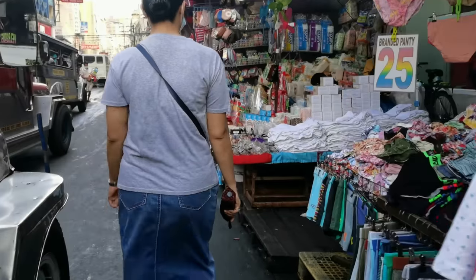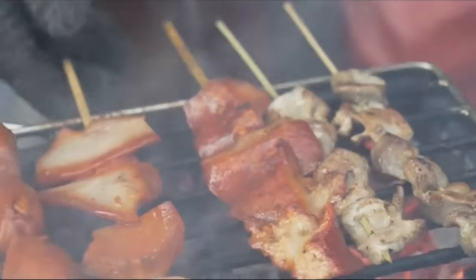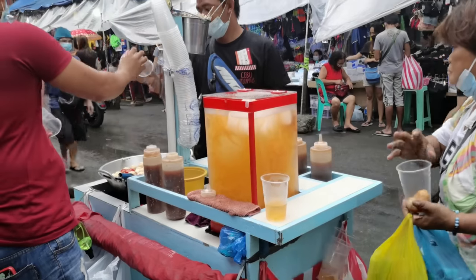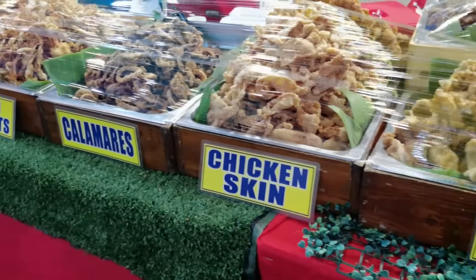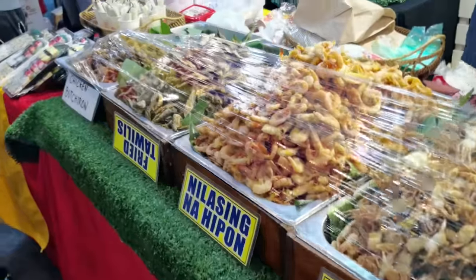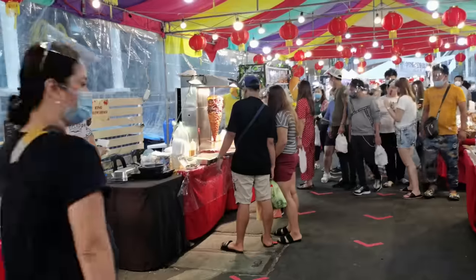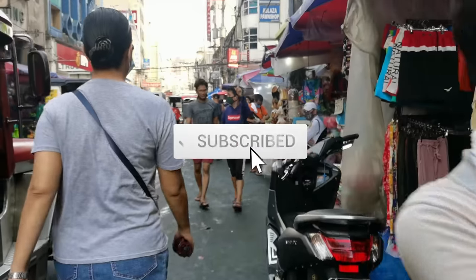Besides those on the list, here are other great street foods you definitely should try when in the Philippines. Some of these street foods are probably available in other countries, but trying them out in the Philippines, especially around the streets, is an experience that will make your travel to the Philippines special and even more unforgettable. Support our channel by subscribing.